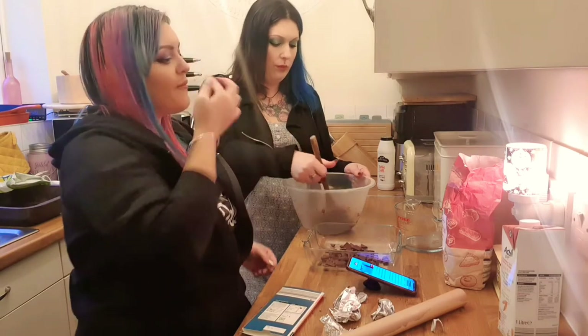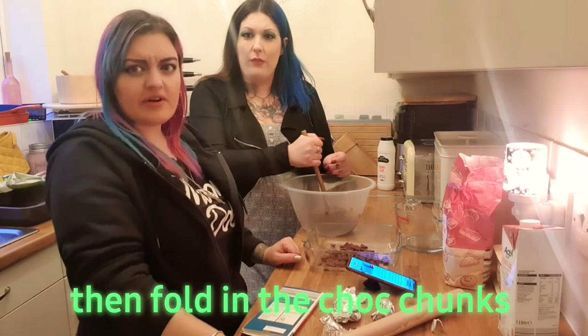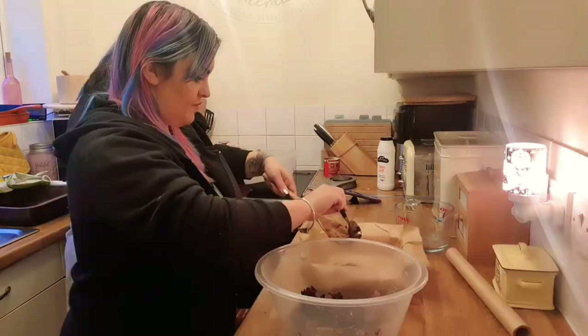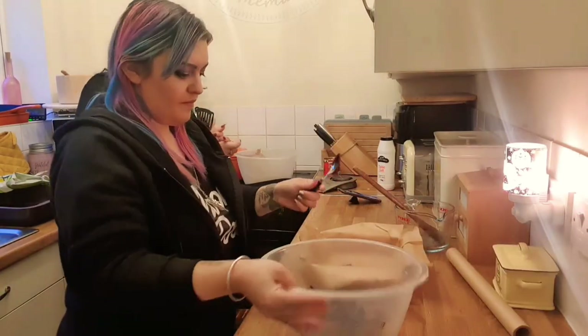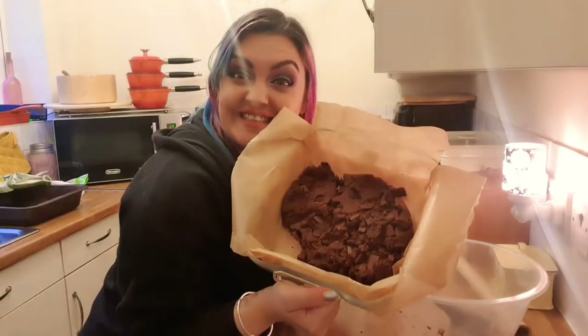The brownies are done — very fudgy, very dense. Oh, it's very nice, I like it!